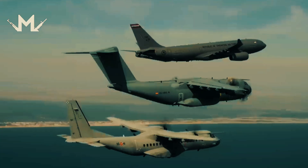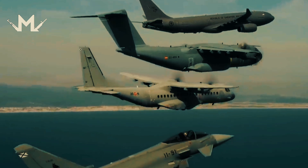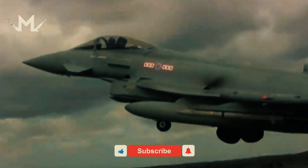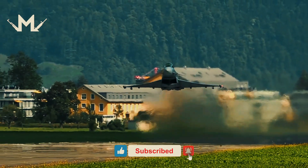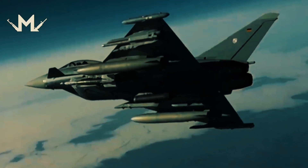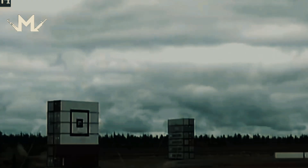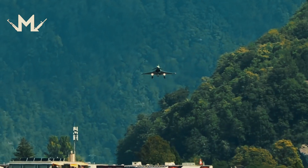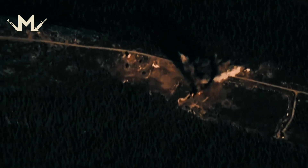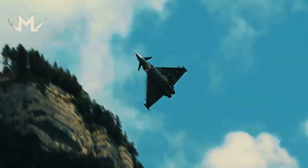Moreover, the threat very close to Europe — Russia — makes these jets even more important. In our previous videos, we discussed the Russian fighter jet Su-57. Eurofighter fighter jets are still stronger than Russian fighter jets according to experts. However, the Russian war industry is constantly evolving, and Eurofighter fighter jets may not be enough for the defense of Europe. This is where F-35 fighter jets come in, with many European countries re-equipping their air fleets with F-35s. As the world prepares for potential global conflict, Eurofighter fighter jets are of vital importance for Europe.